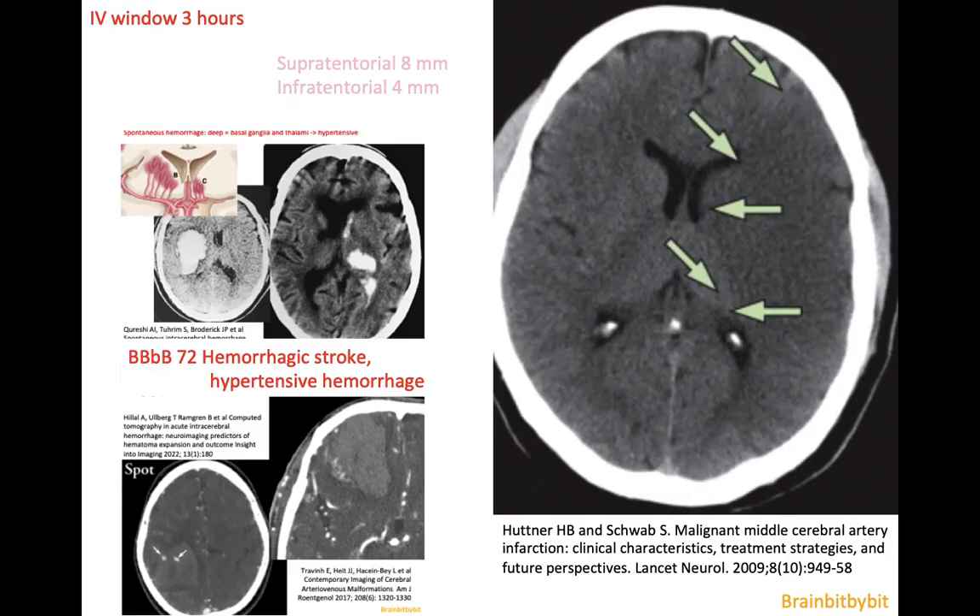Imaging in stroke was simple when I started doing radiology 20 years ago, because the only treatment option was intravenous thrombolysis with a three-hour window. We did a non-contrast CT and had to rule out hemorrhage — because if there's a hemorrhage you're not going to give thrombolysis — and also had to check that there was no visible hypodensity in more than one-third of the MCA territory, as that indicated a high risk of hemorrhagic transformation after thrombolysis. If neither of these conditions was present, patients would get IV thrombolysis within the three-hour window.